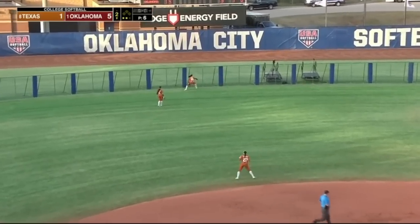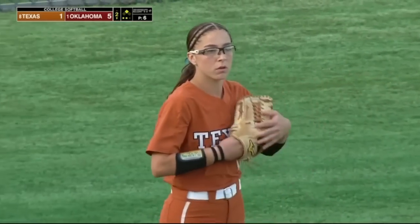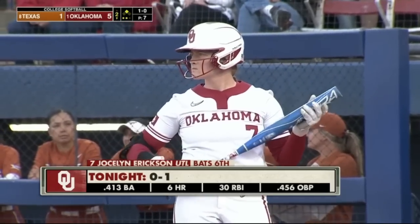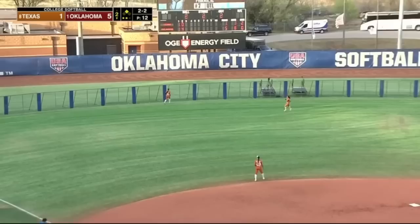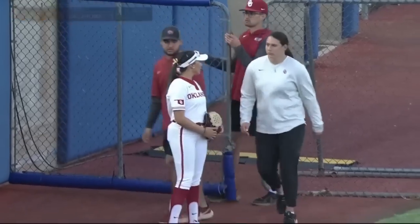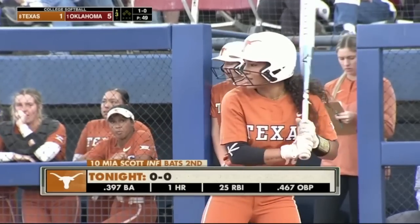Left center field, bobbled by Dayton — Lyons is going to take at least second. As an outfielder, that's a number one rule. Jennings has driven in four of the five Oklahoma tallies tonight, passed by Tiare Jennings who's driven in four of the five, here in the bottom of the second.